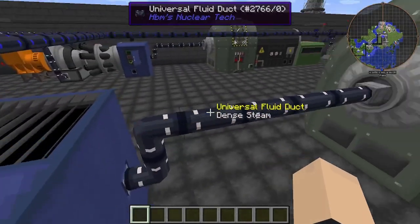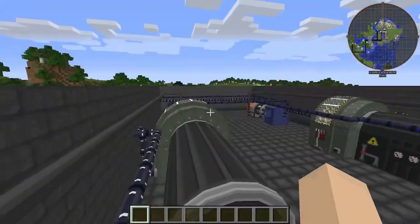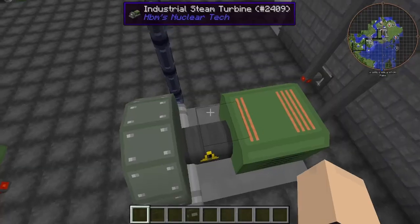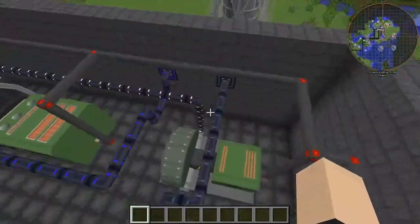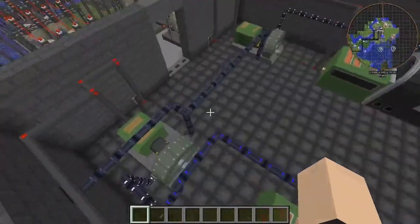Now that steam comes out this pipe here and into our big steam turbine here. That makes it into steam, and then that steam comes out and goes into the industrial steam turbines here. The byproduct of that is low-pressure steam, which then goes to this cooling tower here. What that does is it turns it back into water and then sends it back through the loop to start again.